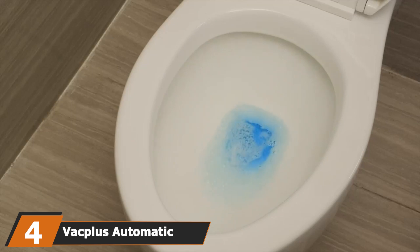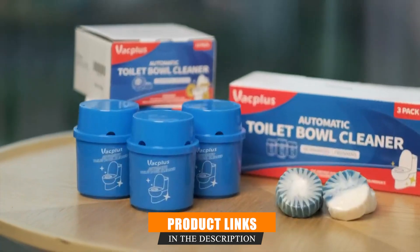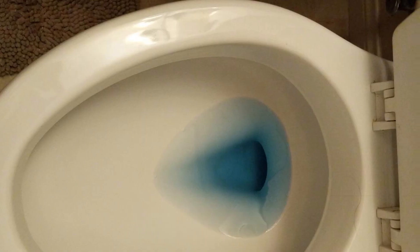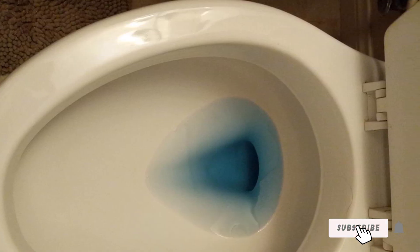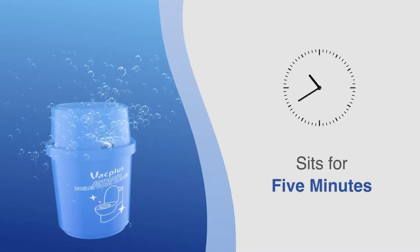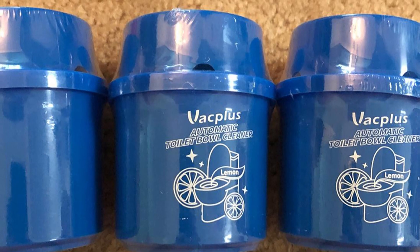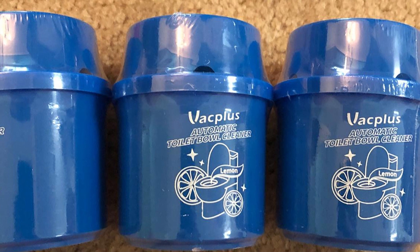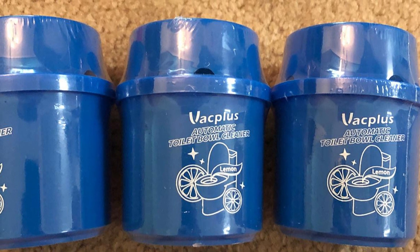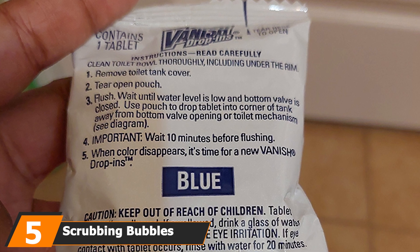Next at number four we have the Vacless Automatic Toilet Bowl Cleaner. If you're seeking a product that gives optimal results with minimal exertion, this may be the answer. The Vacless creators have carefully designed this cleaning agent to give users a hands-free, long-lasting cleaning solution. The product simply clips onto the back corner of the toilet tank, and a concentrated cleaning solution automatically circulates through the overflow pipe upon each flush. Vacless claims the cleaning agent has a life of three to four months.